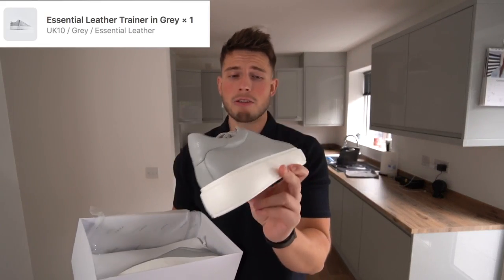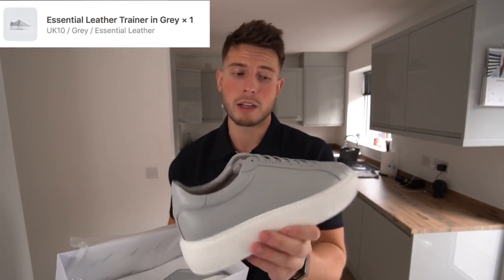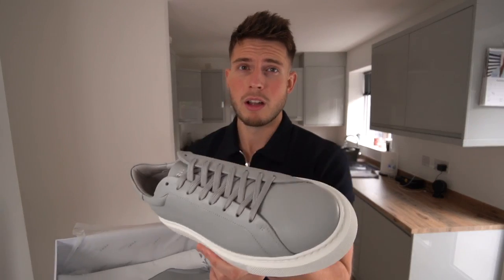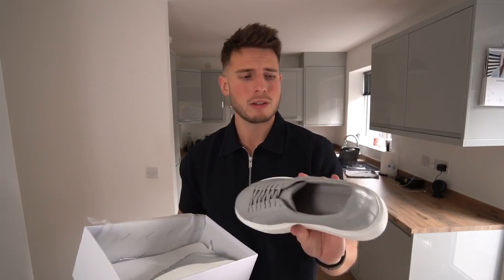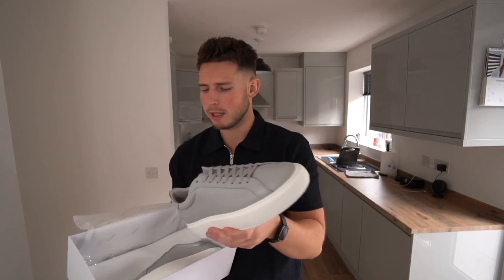They're just class — super smart, really fresh. You'll be able to pair them with loads of different outfits, like some jeans or nice trousers. The grey colorway is unreal. They're comfy as well — McQueens are so uncomfortable. These are the one.